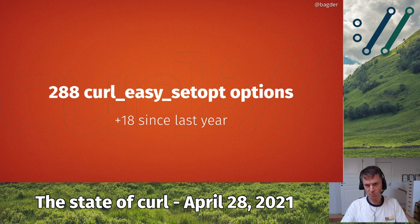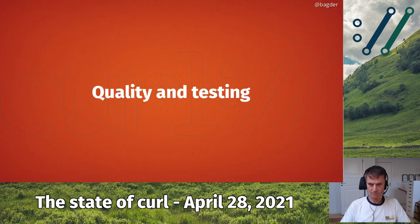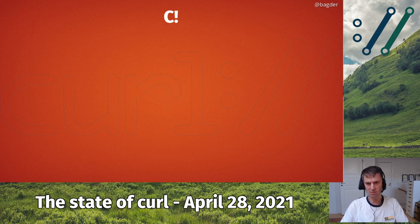We've added 18 new curl easy setopt options — this is the function in libcurl where you set options for transfers. When we add new features, they usually get a new setopt option. We've added them at a fairly high pace over the years and we're now at 288, reaching towards 300. I expect we will cross the 300 line before this time next year. Looking at these metrics, we see no particular difference this year compared to other years — it's just curl, doing things like we've done before.